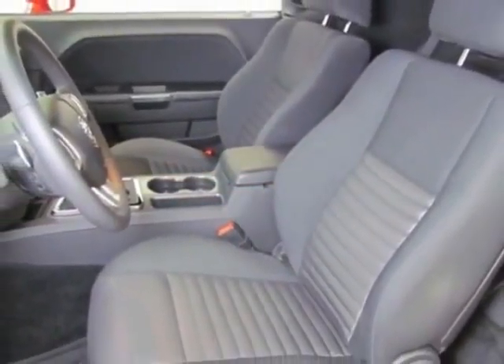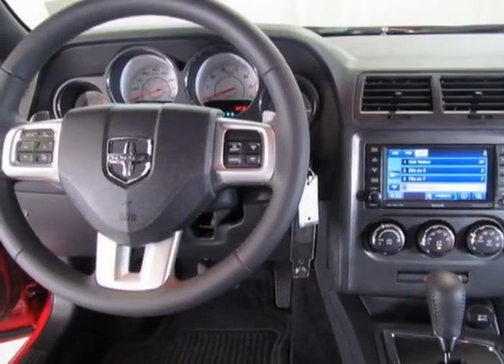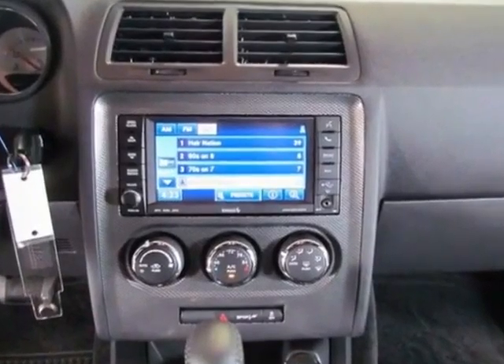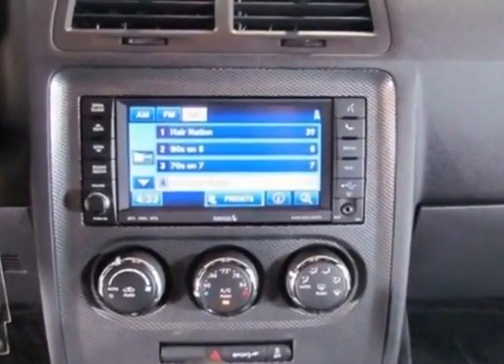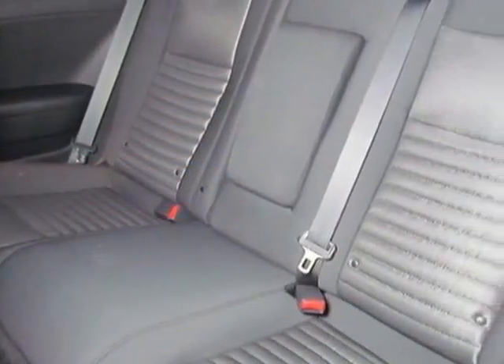This Challenger boasts a 5.7 liter engine and has a 6-speed automatic transmission. Additional options for this vehicle include power locks, auxiliary audio input, climate control, passenger airbag, and rear spoiler.